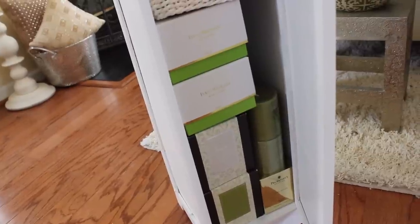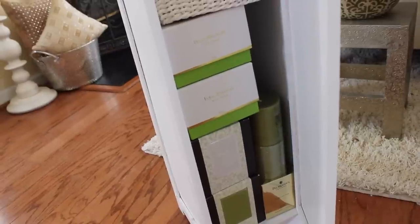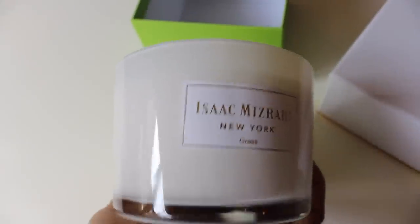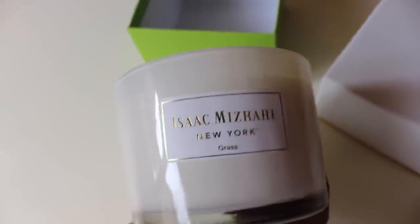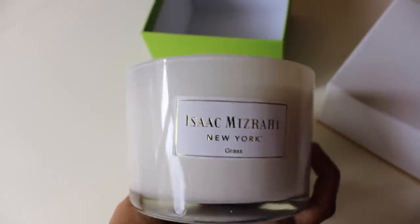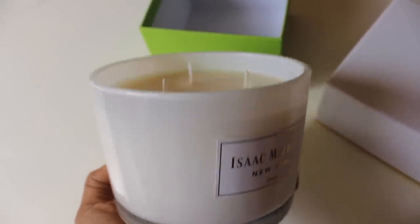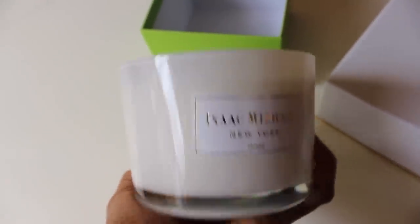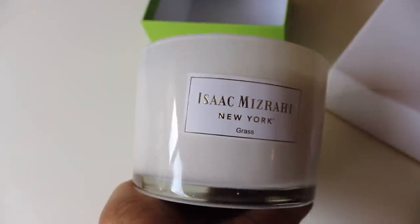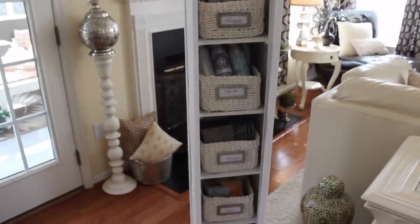At the bottom is where I keep all of my excess candles — my jar candles and things like that. The cabinet is the perfect size for what I need. I tend to like white candles from now through spring and summer because they match my decor and the scents tend to be fresher. During the holidays I'll go more toward richer, holiday-type scents.